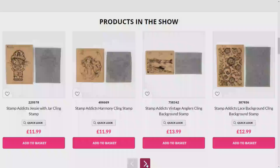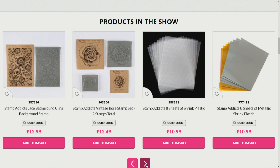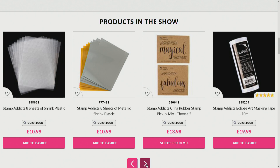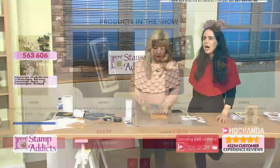On the website you can also see the shrink plastic options — you can get four sheets of silver and four of gold, or eight sheets of clear or translucent. There's also the Eclipse masking tape, which is an extraordinary product — you're getting ten meters and it's about fifteen centimeters in height, so there's a lot you can do. It's one of those products you use constantly, really a staple.